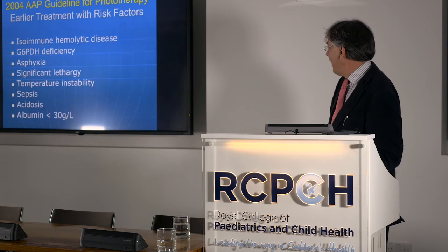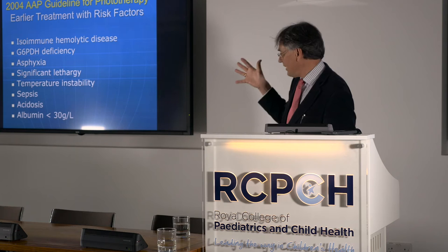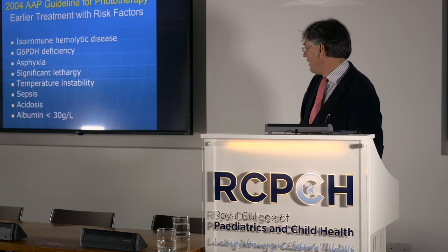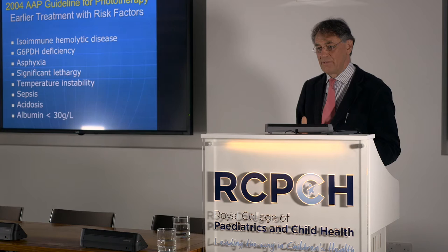Turning to the Americans and their experience — the American Academy of Paediatrics guidelines for phototherapy. Interestingly, they stuck with additional risk factors, whereas we decided not to, thinking people tend to ignore or obfuscate around them. But it's an interesting list because it highlights dual pathologies that might increase the risk of a baby developing kernicterus. Isoimmune hemolytic disease is an obvious example, and one of my particular interests is hypoalbuminemia.